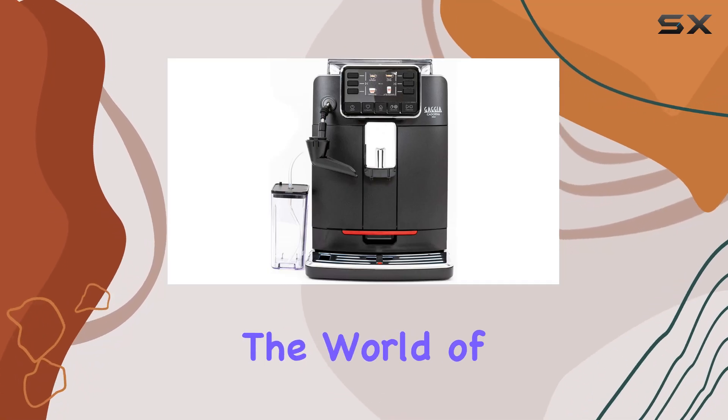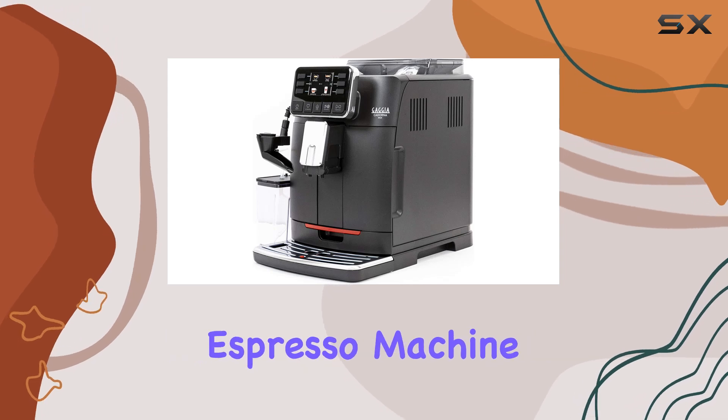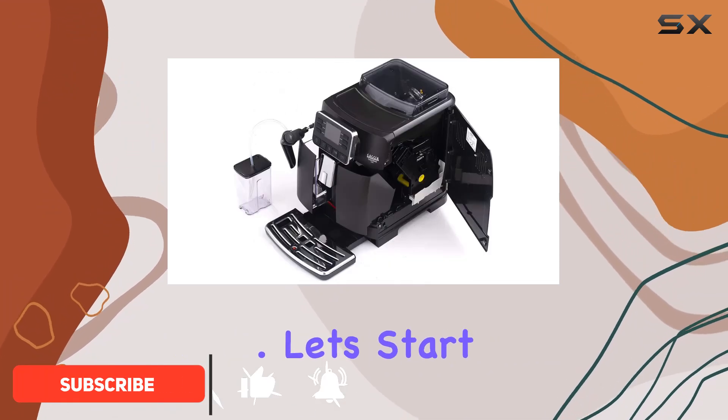Today we're diving into the world of home espresso machines with the Gaggia Codorna Milk super automatic espresso machine. With its sleek black design and impressive features, this machine promises to elevate your coffee game to new heights.